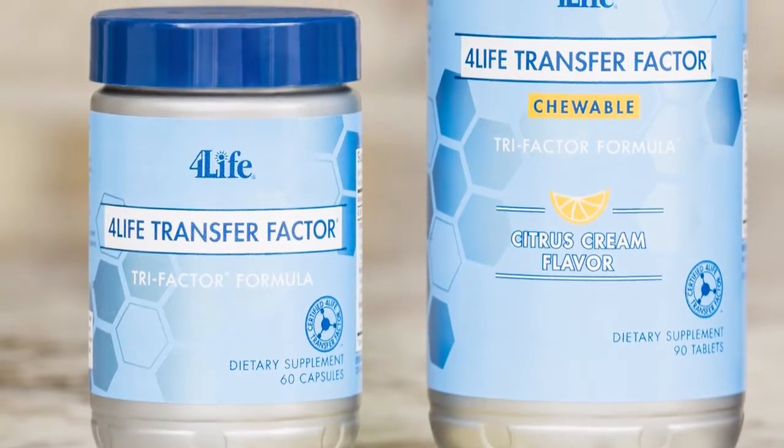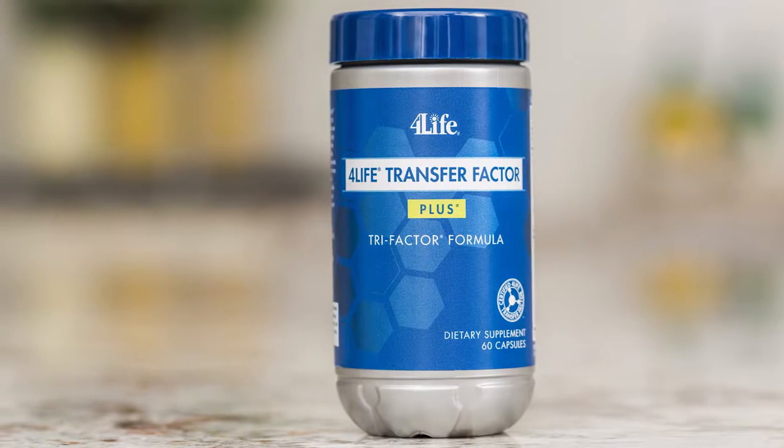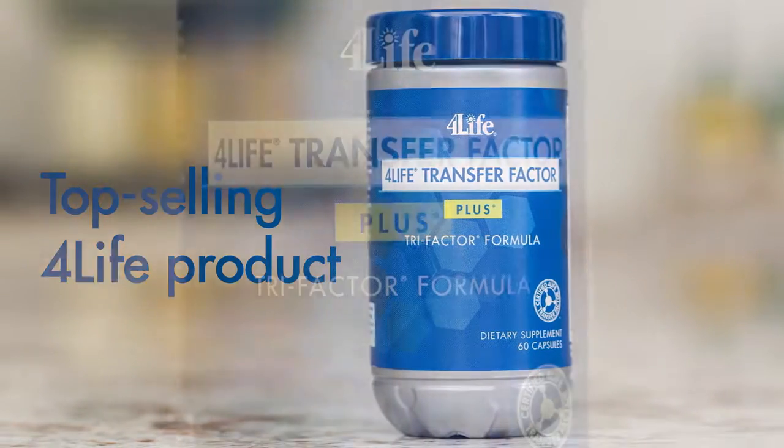Available in a capsule or in a delicious citrus cream chewable tablet, either way you can enjoy the immune system benefits of these unique products. 4Life Transfer Factor Plus Trifactor Formula is 4Life's top-selling product and includes all the benefits of 4Life Transfer Factor.